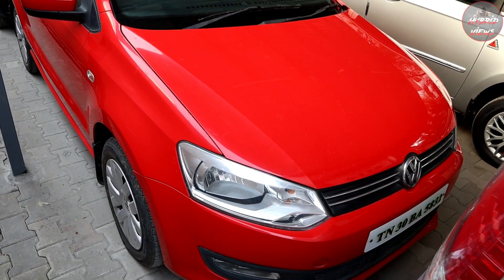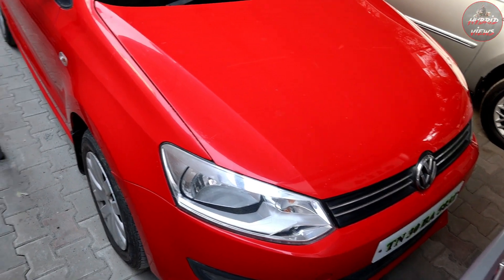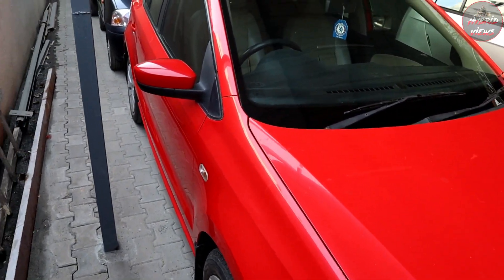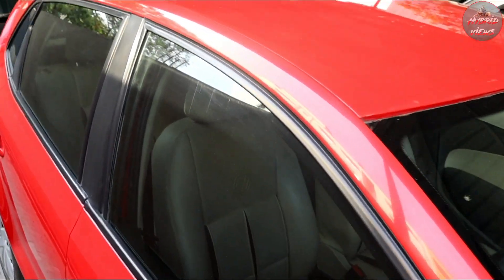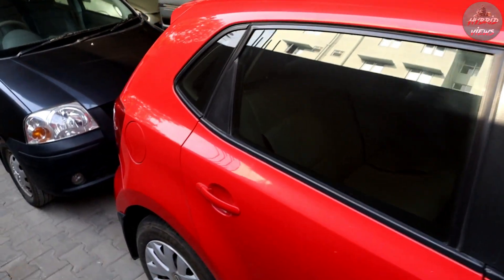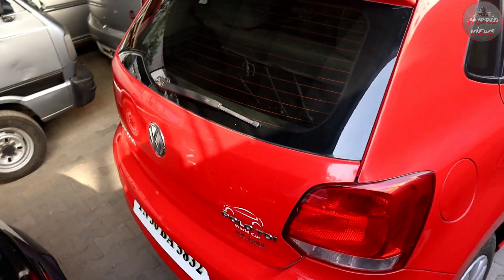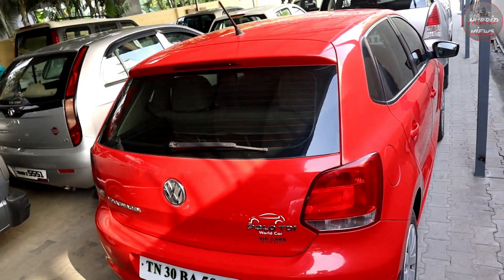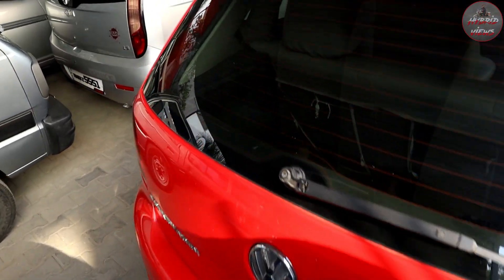Volkswagen Polo CL model, 2013 model, CL variant, second owner, total 1,30,000 km. Price is 4,25,000. The vehicle is very clean — red color, very neat and tidy with a clear look.